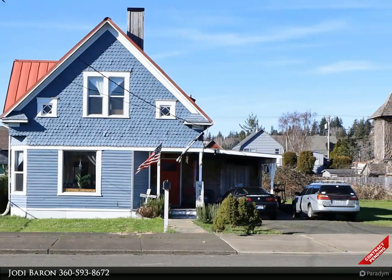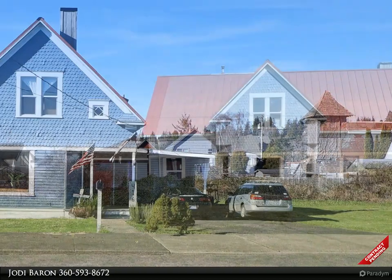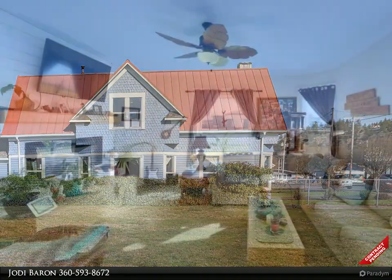Honey, we shrunk ourselves — or at least you'll think you have when you walk into this spacious beauty in the heart of hometown Hoquiam. This 1905 home boasts beautiful updates while still keeping some of that old charm.